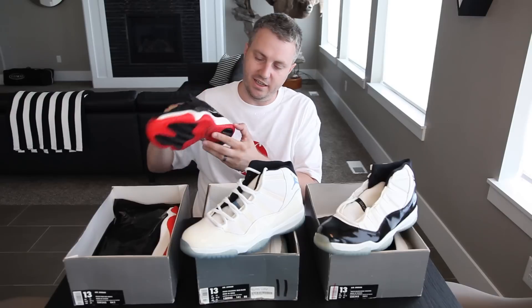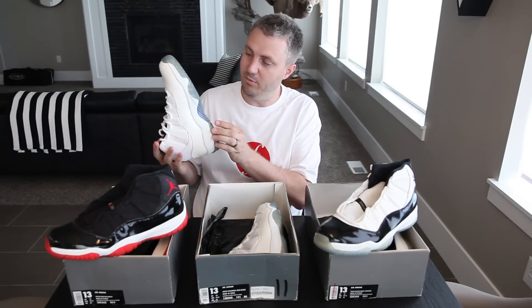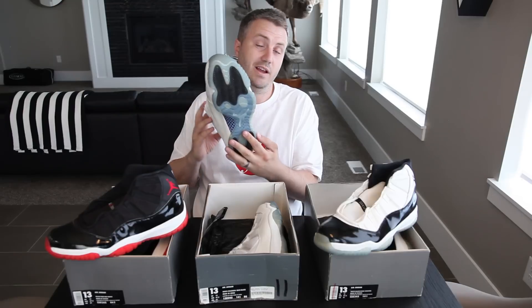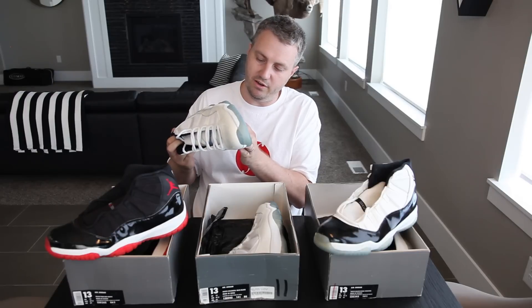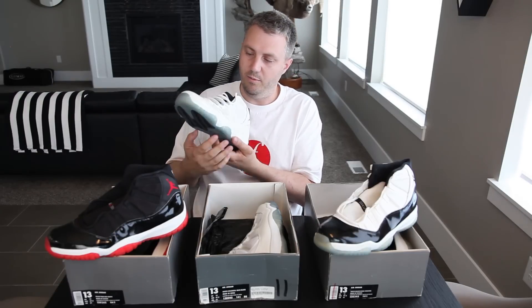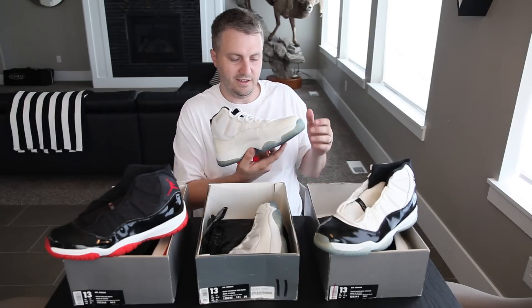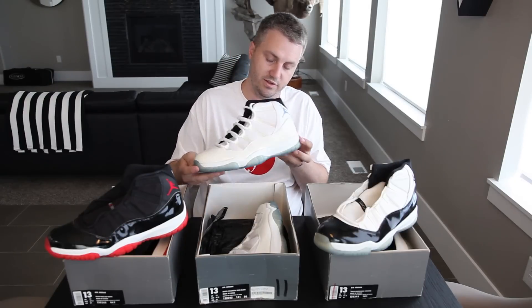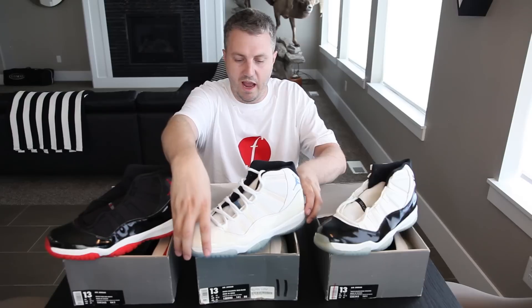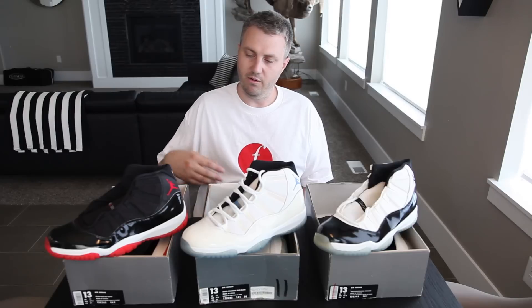There's not a whole lot of yellowing. The sole on these Columbias is basically perfect still. The older rubber seems like they used a slightly higher quality material to prevent yellowing because you really don't see it. The patent leather is slightly starting to yellow and there's a little bit on the eyelets, but I've seen pairs from 2000 that were way worse than these as deadstock.